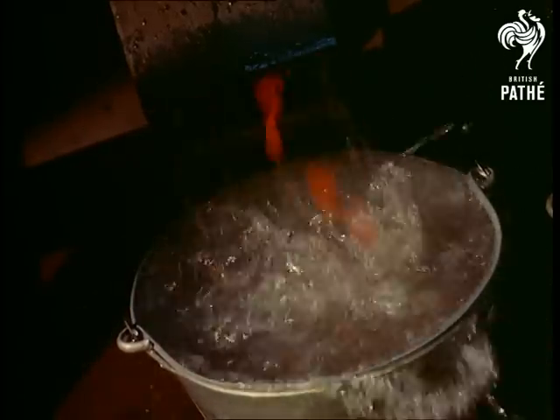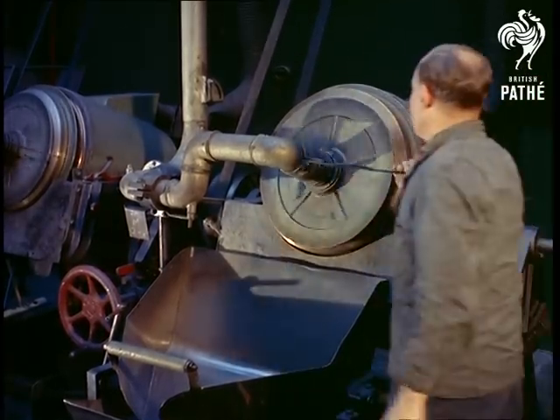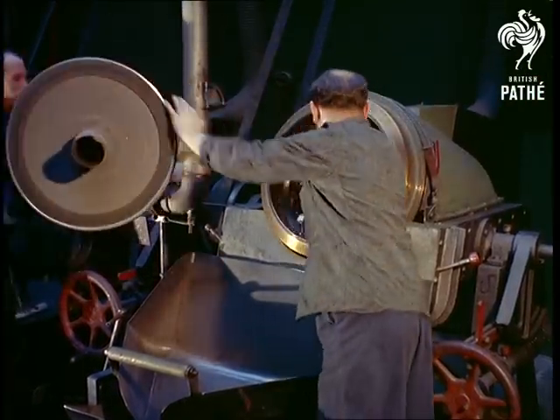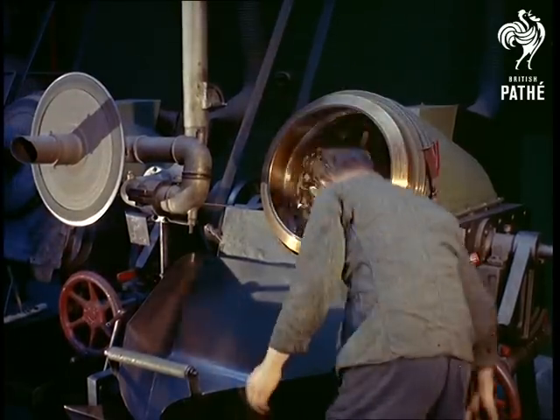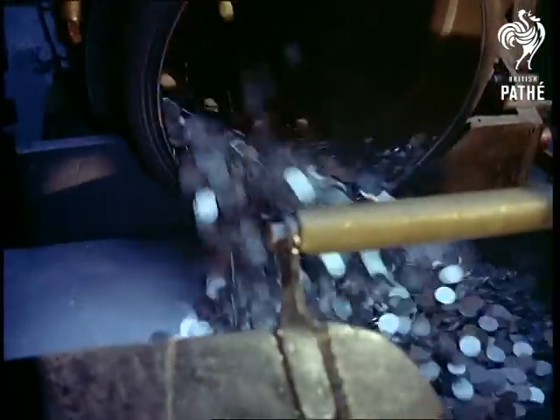After being cleaned by acid in pickling drums, the softened blanks are now dried by hot air. One of the oldest of our state-owned industries, the history of our mints goes back 2,000 years to Julius Caesar's time. The Royal Mint is constantly looking for production methods that will increase efficiency.